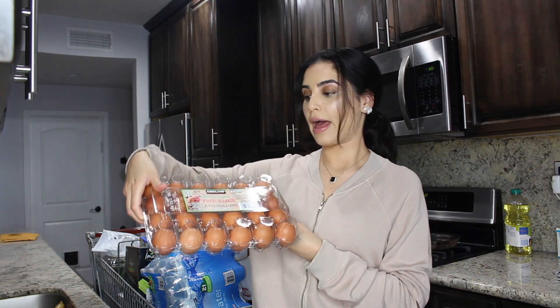Free range eggs. I think it's really important to be mindful of what you're putting in your body, and if you can get free range eggs, why not. Some people are skeptical of the whole organic thing and I completely understand it, but when it comes to free range eggs you can literally see and tell the difference — not only by the way it looks but also by the taste.